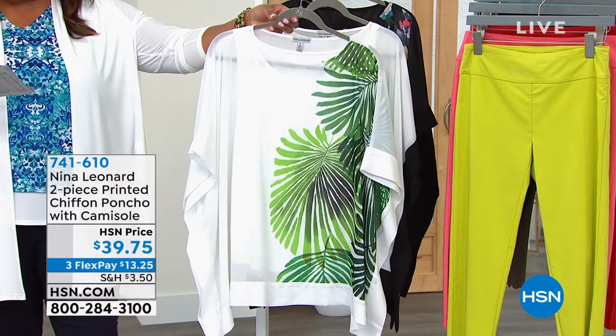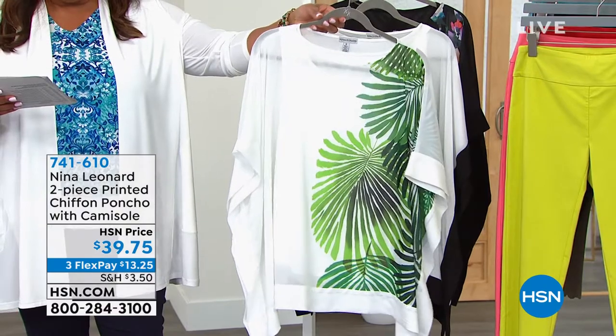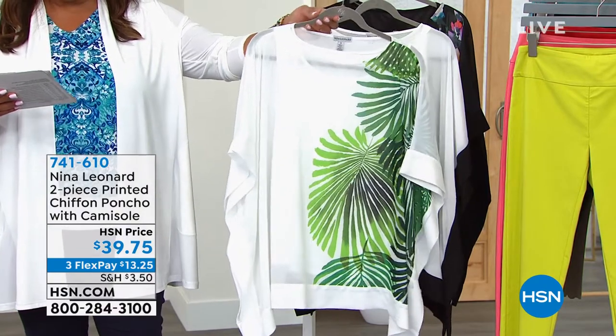This one is called Placed Palms. Beautiful with the white background, that beautiful green palm — it just looks like vacation.